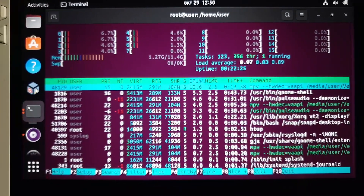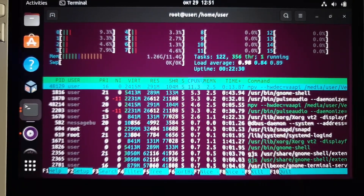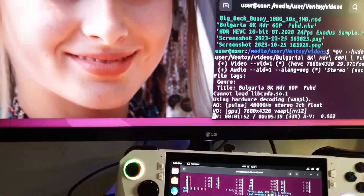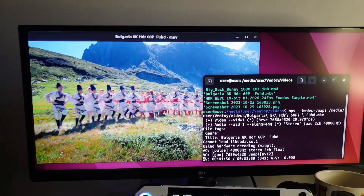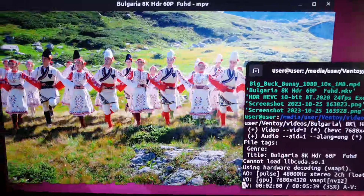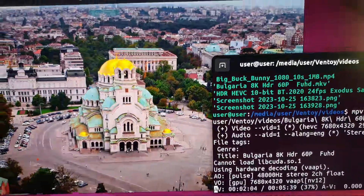As you can see, the Asus ROG Ally is not only perfect for playing games, but we can also run Linux and use it for home media entertainment, video playback, listening to high-definition audio, and of course, if you want, we can install Steam on Ubuntu and play some games.